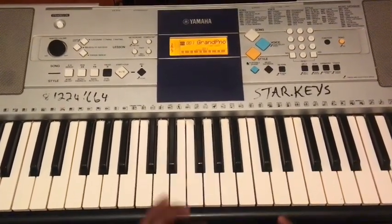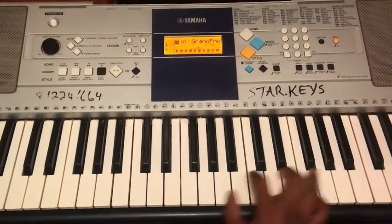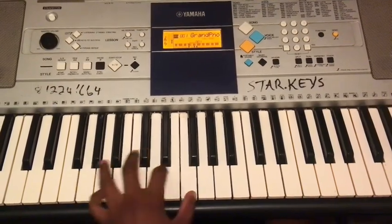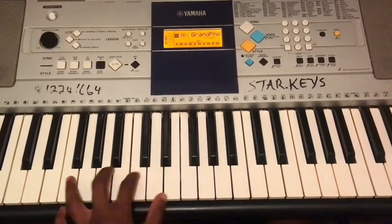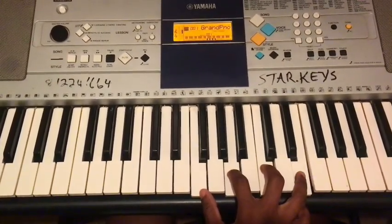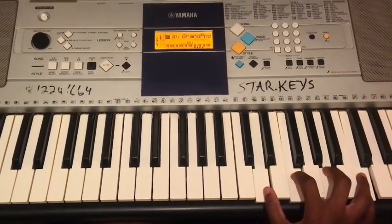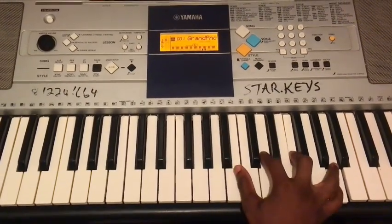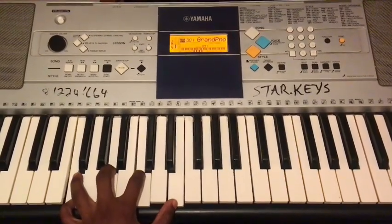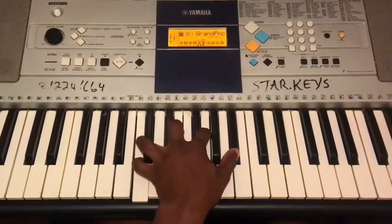Day 4: two, five, one. Left hand: two, five, one. Day 5: one, six, four, five, one. Left hand: one, six, four, five, one.